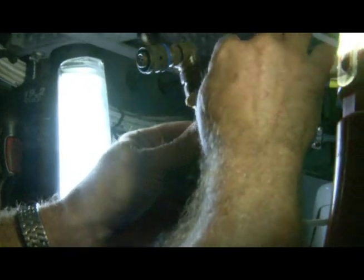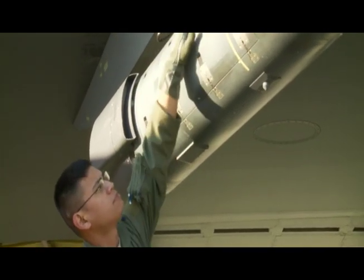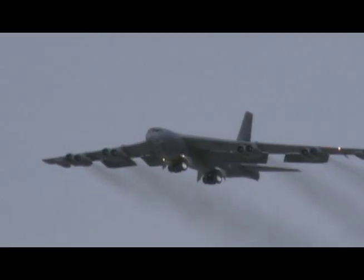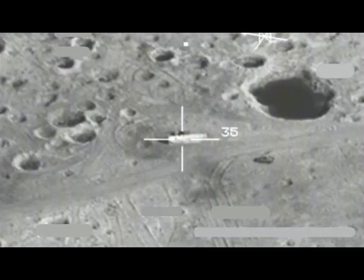Targeting pods have taken the B-52 to another level with all of its capabilities. The sniper brings improved target acquisition to the B-52 over the lightning AT pod that we've had for about eight years now. We should be able to identify targets from a little bit further ranges than we're currently capable of.